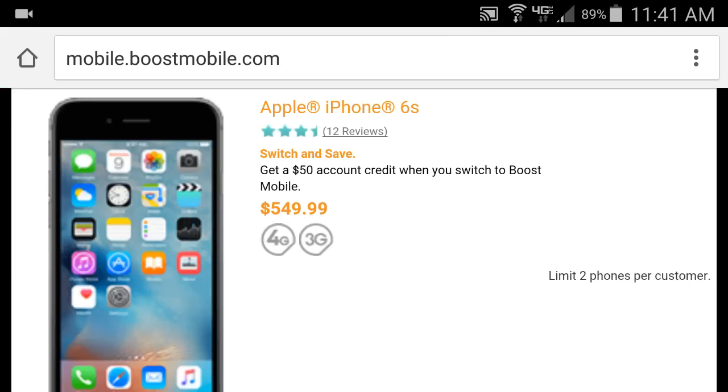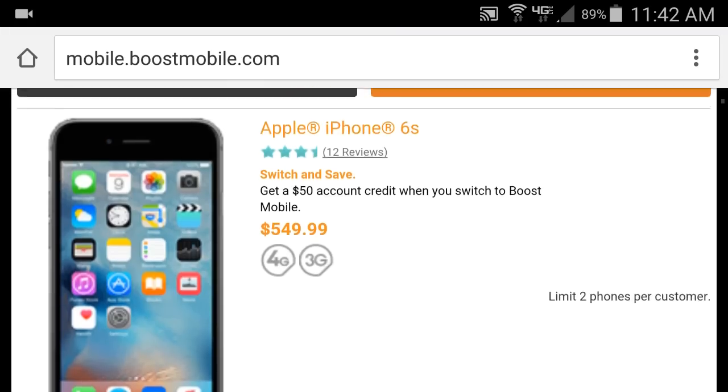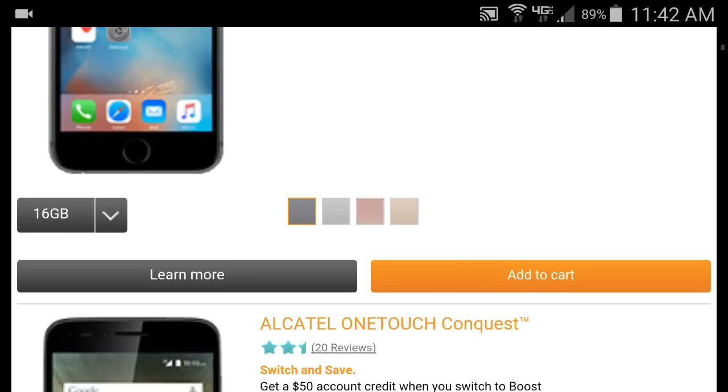Either way, you're going to put an OtterBox or a big case on it — you're not going to see the phone's color anyway. My wife has the iPhone 6 Plus and she has a case on it; you don't even know if it's white or black. It's the same thing inside, just a different color. So if you're looking for an iPhone, now is the time — go buy it or add it to your cart.